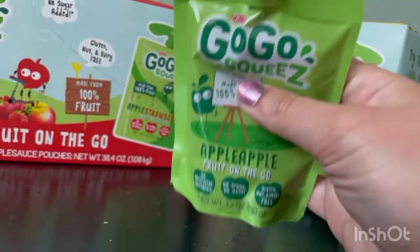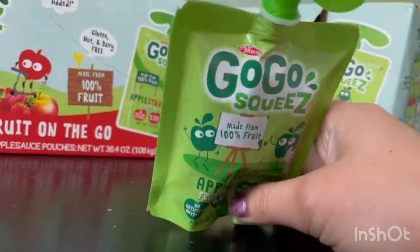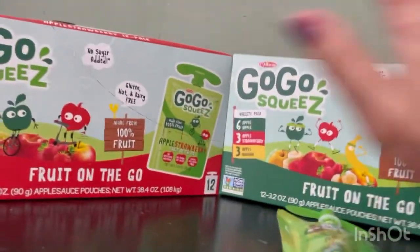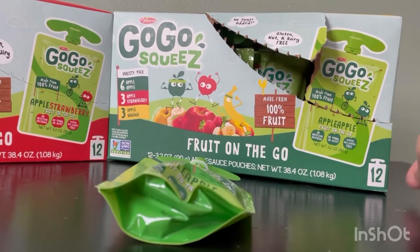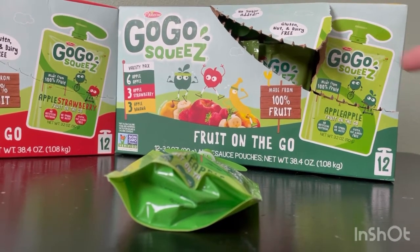These are so cute, you just pop them in the bag for your kids. My boys and my daughter love them. There is strawberry, there is apple apple, and there's banana, and all kinds of flavors. They even have yogurts, and I will do a review on that one as well when I get some.